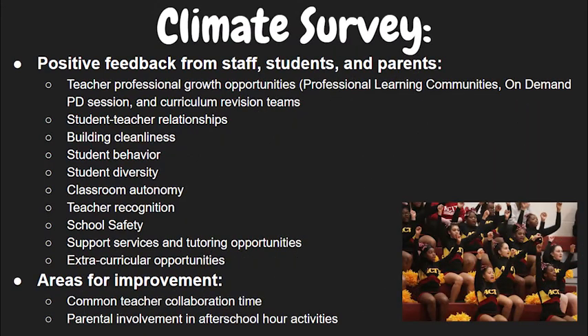Here is a result of our climate survey that was filled out by students, parents, and staff. As you can see, we had a ton of positive feedback, but there is always room for improvement.